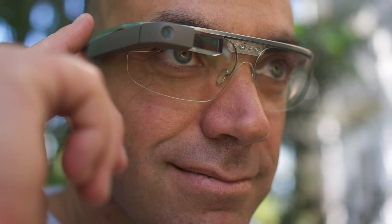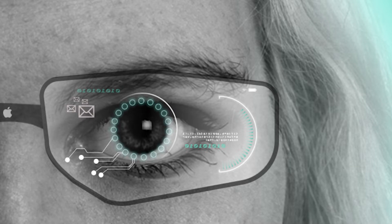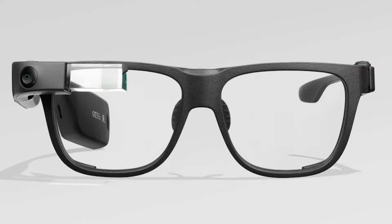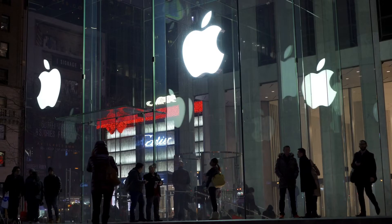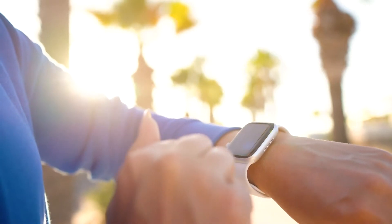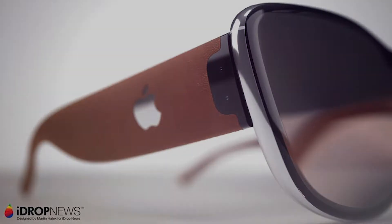For those of you that are not aware, AR glasses are, by definition, any pair of glasses that augment reality by giving the wearer additional information that is processed from a computer. For example, many of the glasses currently on the market can help you take calls, take pictures, search the web, or even play music. In regards to what Apple is planning to do with its glasses, the information is still rather vague and has not been officially released. However, what we do know is that beyond being linked up to any Apple device, there will be a number of materials and features that will set it apart from its competition.